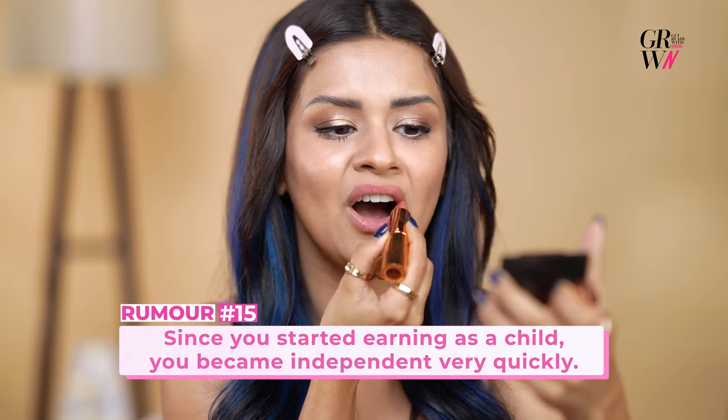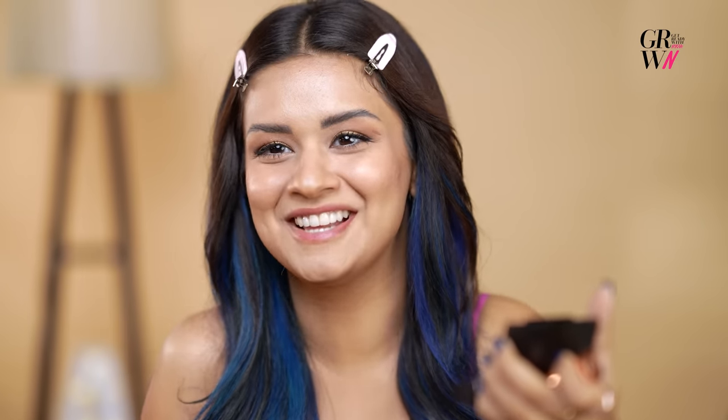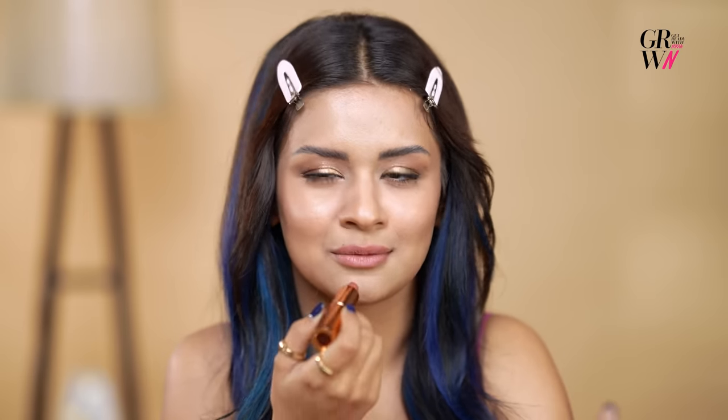Today I'm going to be using the Charlotte Tilbury Matte Revolution in the shade Pillow Talk. It's like my go-to colour — it's amazing, it's matte, it's long-lasting. I'm independent, I make my own decisions. But I have to ask my parents before I do things, and that is always going to stay with me.